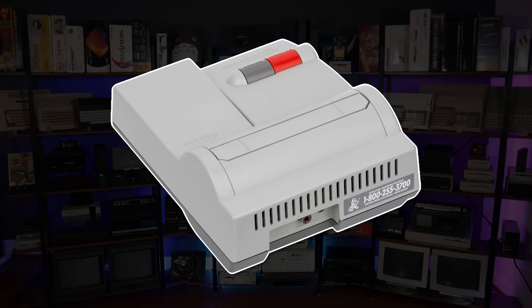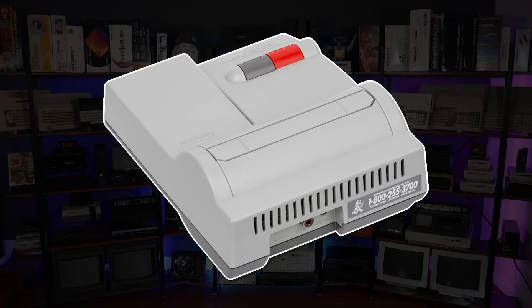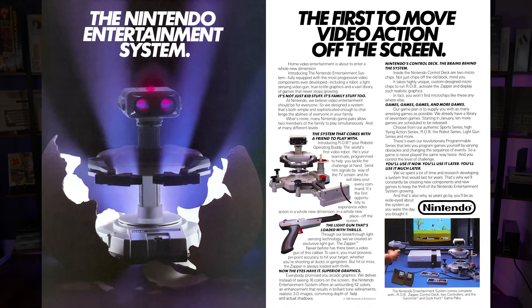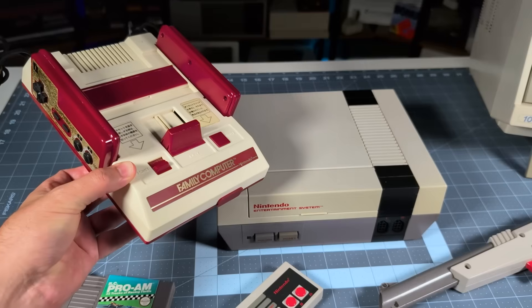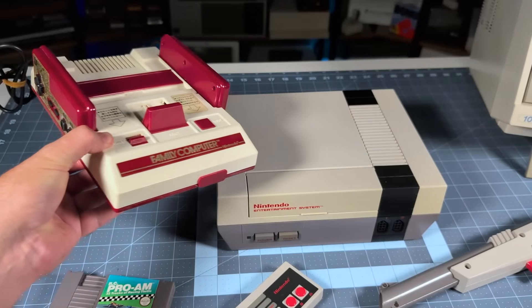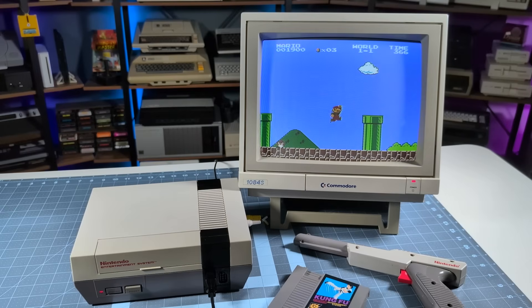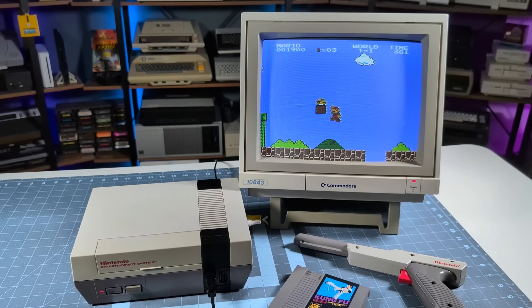Adding insult to injury, the updated model ditched the original's composite video output, leaving RF as the only option, in 1993. But I'm getting ahead of myself. The best console has to have high specs, right? By the time of the 1986 nationwide US launch, the underlying technology was already starting to get a little long in the tooth. After all, the Japanese Famicom from which it derived was already a full three years old by this point. The system design allowed for cartridges with up to 40 kilobytes — 32 for code and 8K for graphics. The first Super Mario Bros. game already maxed out these limits on day one.